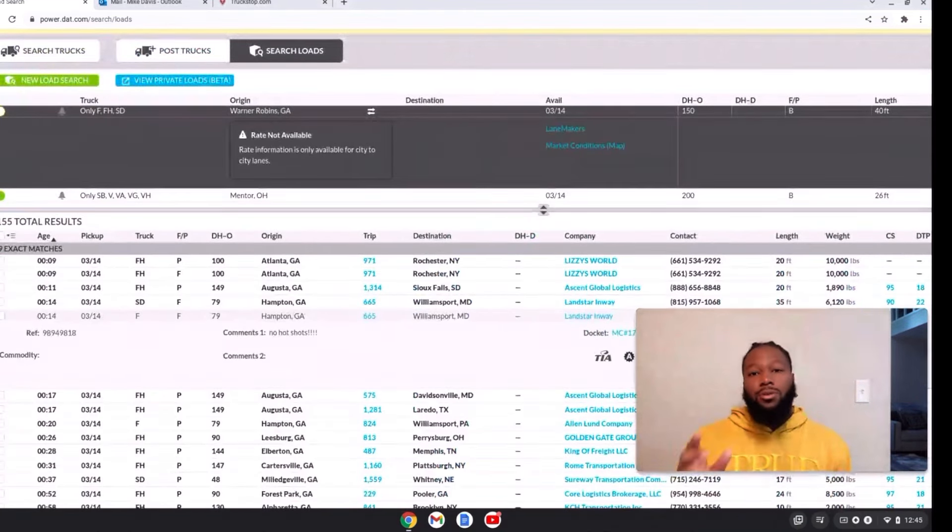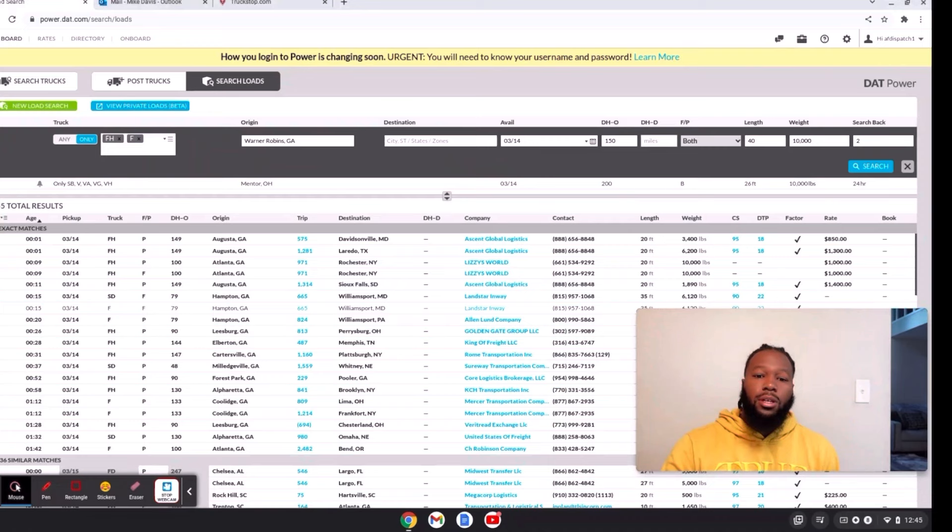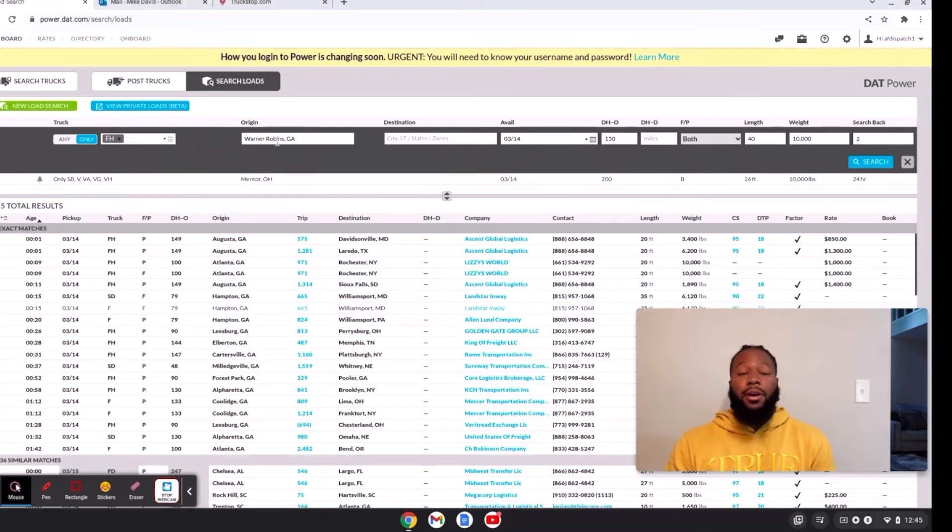If you want to be realistic, you can really trim this down to flatbed hotshot. I'm operating out of Warner Robins, Georgia — middle Georgia area — with a deadhead of 150 miles. Availability for Monday. I could put Monday and Tuesday, but I'm really trying to leave Monday. I put both for full and partial so you can see if it's a full truckload or partial. Length I put 40 feet because I can have four feet of overhang, even though I try to stay away from loads like that. For weight, 10,000 pounds.